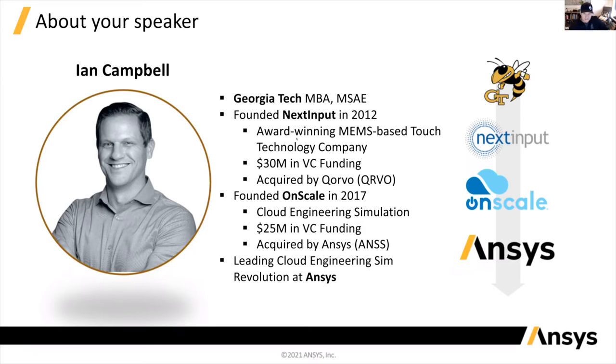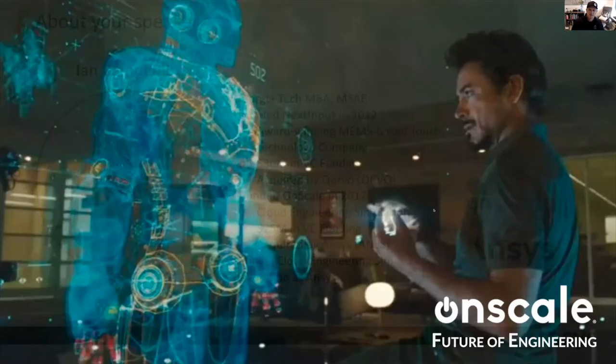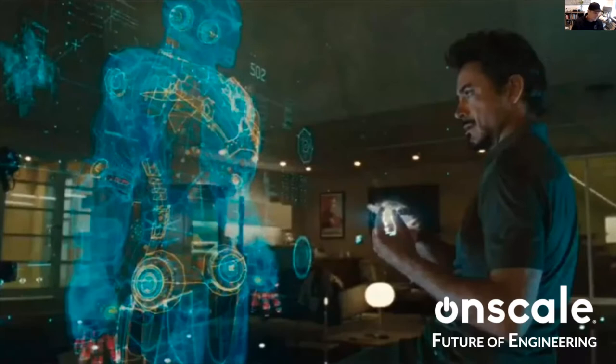The cool thing about being part of Ansys is that Ansys has the world's best multi-physics solvers, and we're starting to put those into the OnScale platform. What we're building essentially is — do you like the Iron Man movies? I like Tony Stark because he doesn't have any actual superpowers; his superpower is engineering. He has this computer called Jarvis — a supercomputer with AI and multi-physics — and he uses that to help him build his Iron Man suits and other really cool tech. I think of ourselves as building Jarvis today.